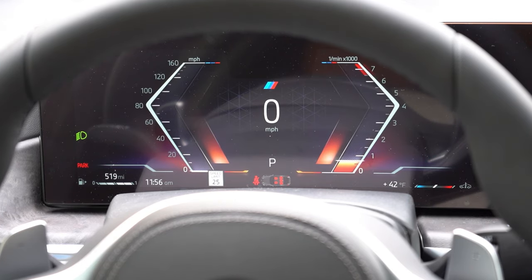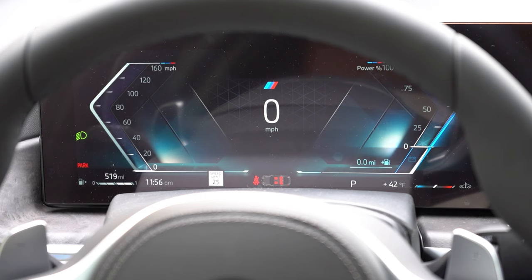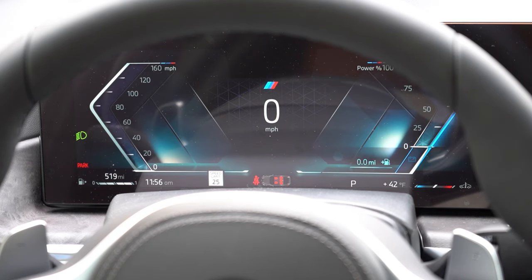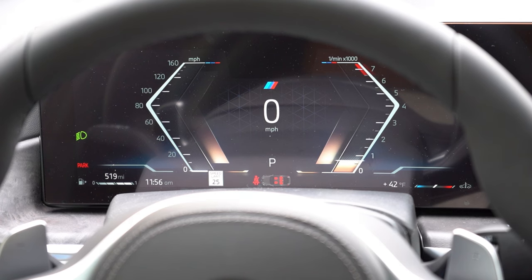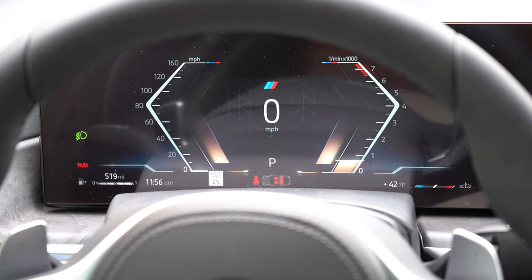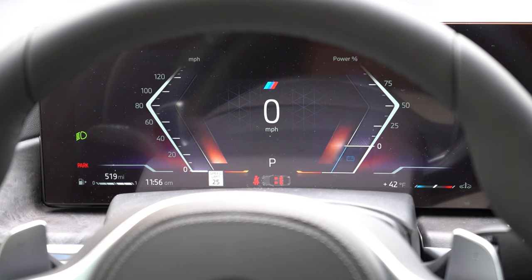Once started, the gauges feature a 12.3-inch curved digital gauge cluster tied together with the infotainment screen. The gauges adjust depending on the drive mode: Sport gives red hues, Eco Pro gives cyan and blue colors, and Comfort gives more of a desert color palette. The head-up display graphics also change when you switch drive modes. The gauge cluster shows miles until empty, speed limit recognition, outside temperature, and pretty much everything you could want.